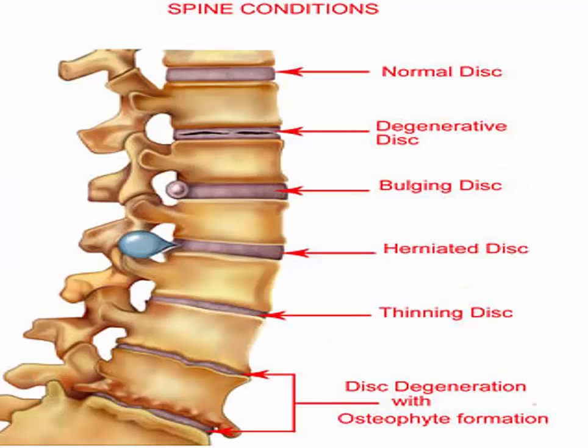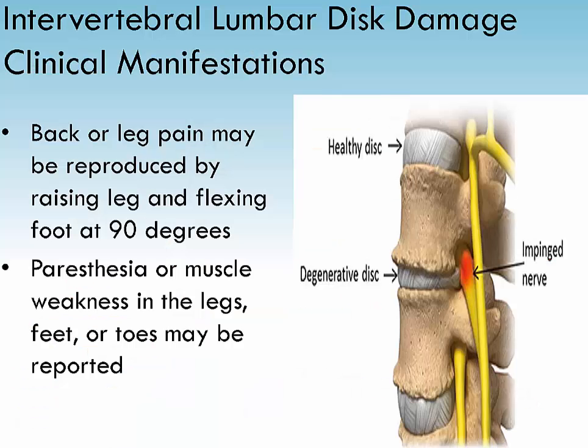Acute herniated intervertebral disc is a slipped disc and can be a result of natural degeneration with age, repeated stress or trauma to the spine, and the nucleus pulposus may first bulge and then herniate, which places pressure on the nerves. The most common ruptures are at the lumbosacral disc. Most common feature of lumbar disc damage is low back pain. The indication of disc herniation is radicular pain that radiates down the buttocks and below the knee along the distribution of the sciatic nerve.